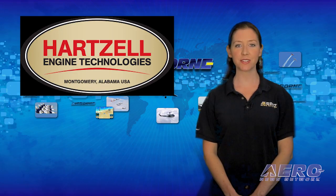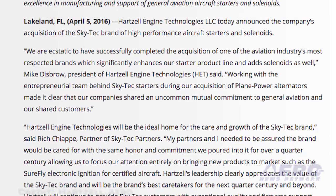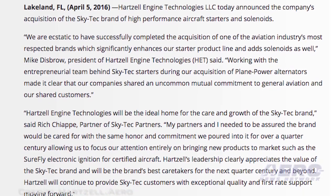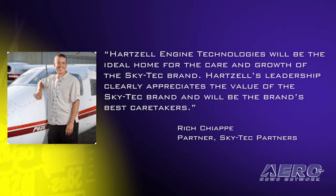Hartzell Engine Technologies has announced the acquisition of the Skytech brand of high-performance aircraft starters and solenoids. Mike Disbro, president of Hartzell Engine Technologies, said the company has successfully completed the acquisition of one of the aviation industry's most respected brands, significantly enhancing their starter product line and adding solenoids. Rich Chiappe, partner of Skytech Partners, said Hartzell Engine Technologies will be the ideal home for the care and growth of the Skytech brand.